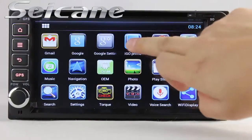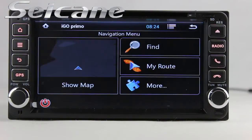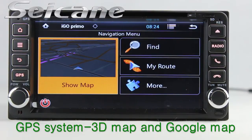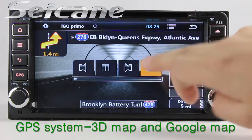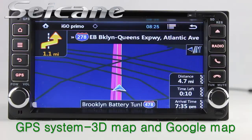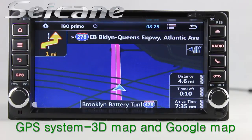Go to the main menu and open the GPS system. The 3D navigation map shows you accurate GPS location and route information. It supports Google Maps too. You will never get lost with this function.